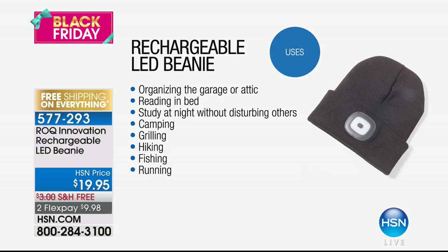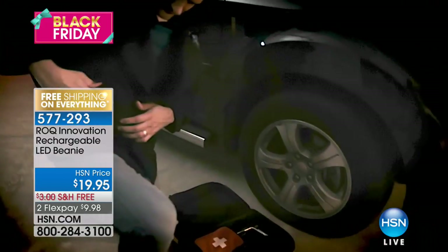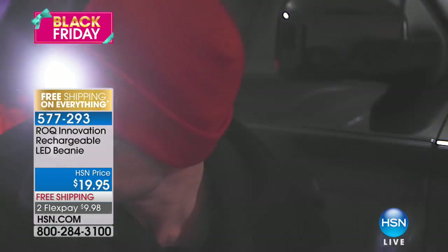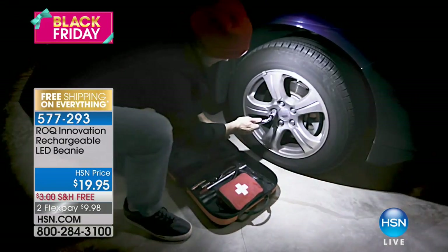It caught on like crazy because people have shared so many uses I really did not even think of. One of the most popular uses are dog walkers. I had no idea that folks walking their dogs at night use a flashlight to pick up the poop — they need both hands, sometimes they have multiple dogs. Also, there's an issue with coyotes or other animals attacking dogs, and the light scares the animal.